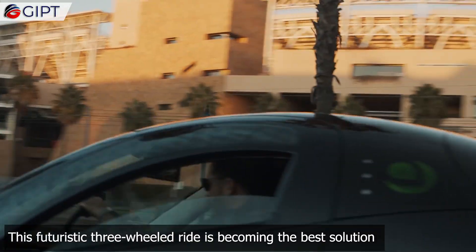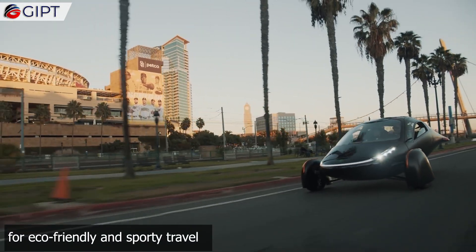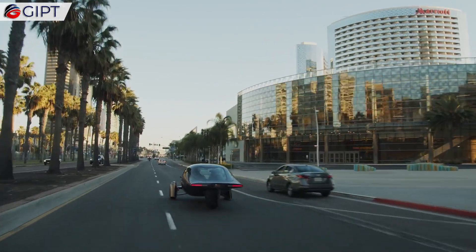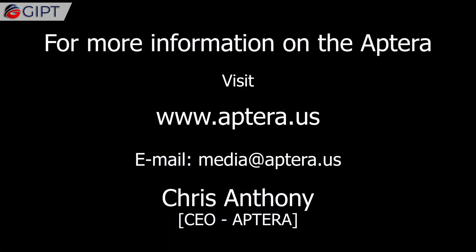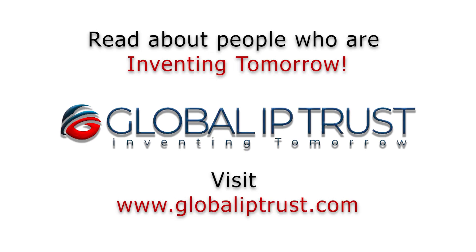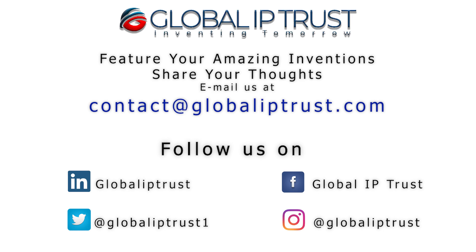This futuristic three-wheeled ride is becoming the best solution for eco-friendly and sporty travel. For more information on the Aptera, visit aptera.us. Thank you for watching — if you liked the video, don't forget to subscribe and hit the bell icon for more.